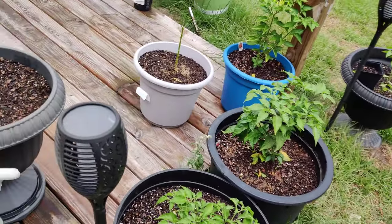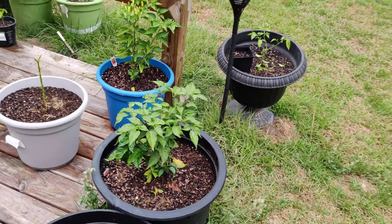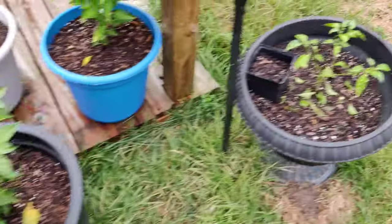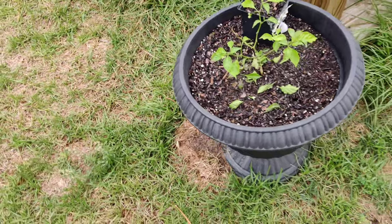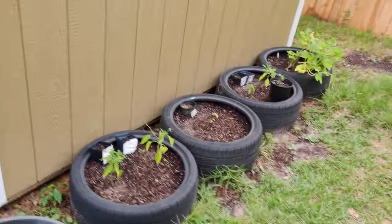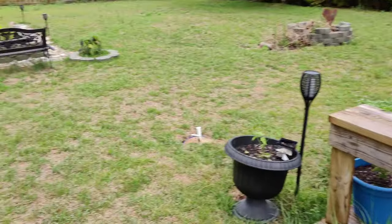Alright. Hey everyone, hope this was informative. I don't know if you just were interested in seeing the plants, but thanks for checking in. And hopefully the next video I do will be a good positive update and more peppers. So we'll see what happens. Have a good one guys. Peace.